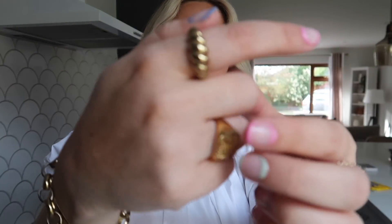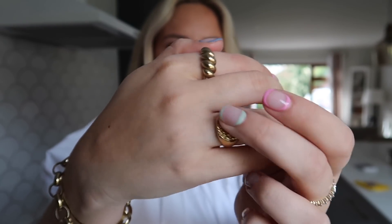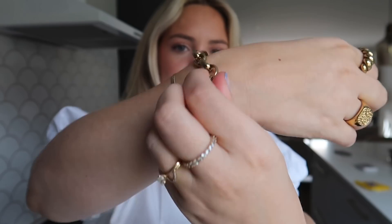I wanted to show you my Hey Harper jewelry — I'll always link it below. It's waterproof jewelry I wear every day. There's a nice chunky ring, a statement ring with some texture on top, a chunky chain bracelet, and a really thin one you don't even feel on your wrist. I have little huggy hoops and some necklaces — I run with these, put lotion on with these, wash my hands constantly with these, and they don't tarnish. I have a 15% off code down below if you want to check them out.